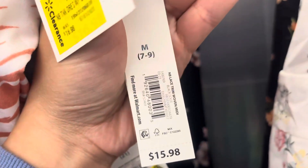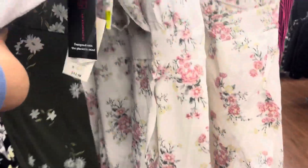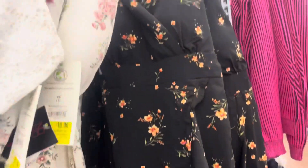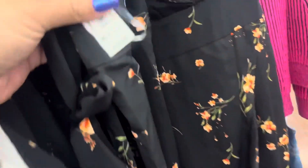Everything is marked. They also have these right here — they have different colors. They have the white one and the black one over here. These are also going to be $11. And let me give you a barcode to this one.